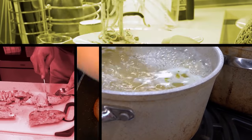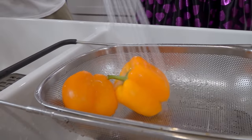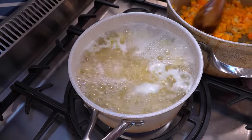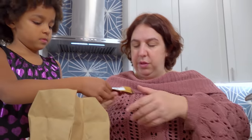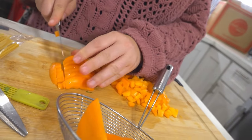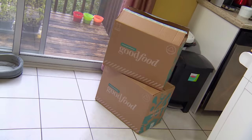We've got three families testing three popular meal kits. Wash and dry all produce. Start the recipe when the water is boiling. Chef's Plate. What I love about using meal kits is I really actually do enjoy cooking, but I hate thinking about what I should cook.